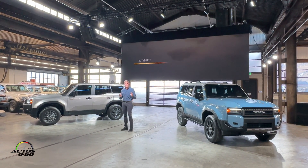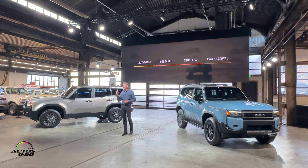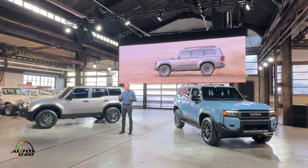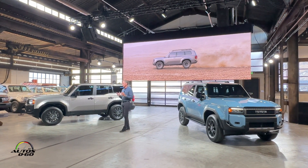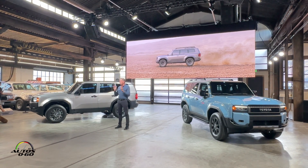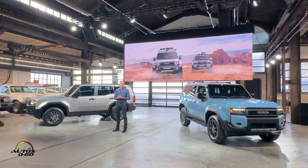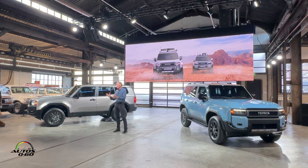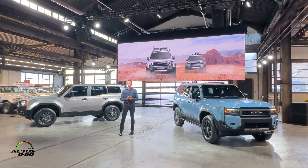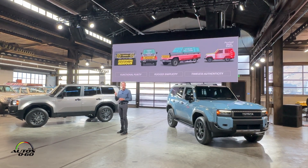Our design team used four key terms to lead the development: authentic, reliable, timeless, and professional. Designing for a true purpose has a long-lasting universal appeal. With this in mind, the all-new Land Cruiser was derived from a pure expression of form. We also wanted to go back to the origin of past Land Cruisers to restore the iconic core values while reconnecting to its rugged persona — conveying a reassuring sense of honesty and authenticity.